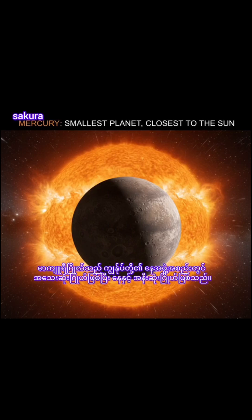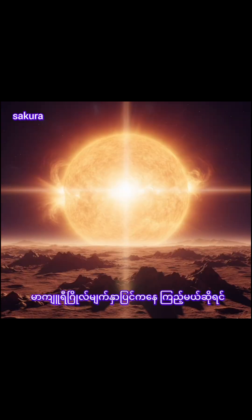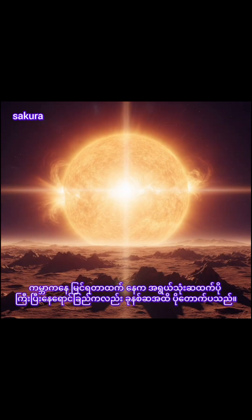Mercury is the smallest planet in our solar system and nearest to the sun. It's only slightly larger than Earth's moon. From the surface of Mercury, the sun would appear more than three times as large as it does when viewed from Earth, and the sunlight would be as much as seven times brighter.